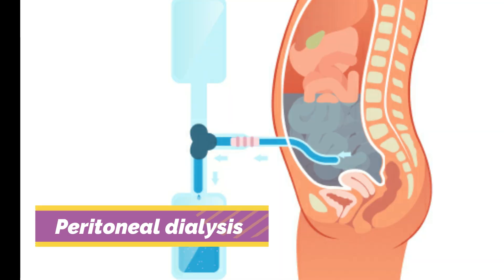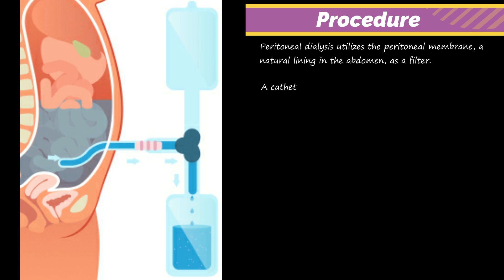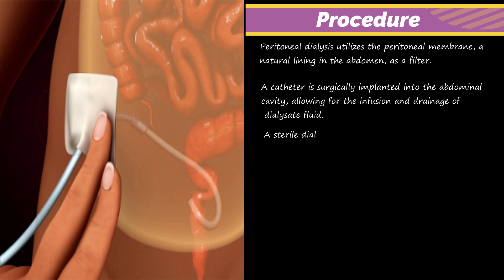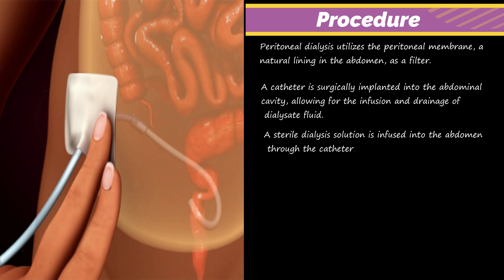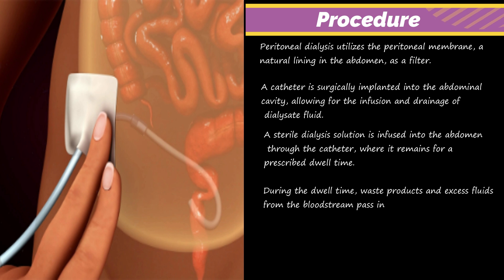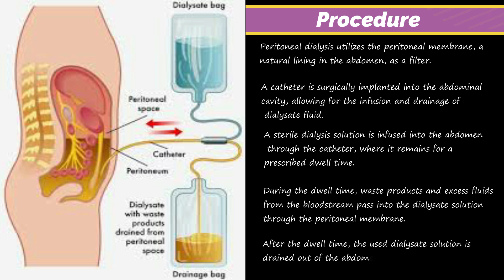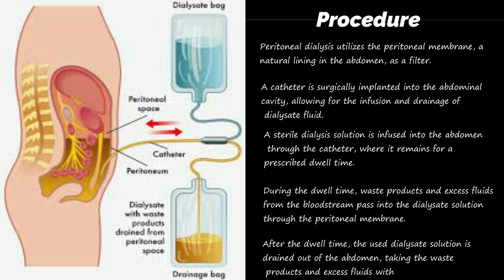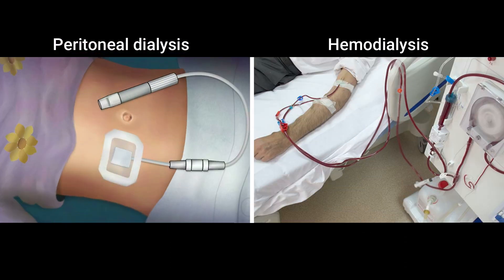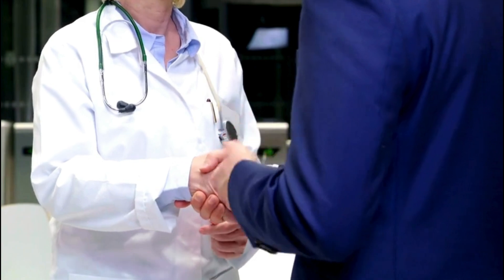The second method is peritoneal dialysis. Peritoneal dialysis utilizes the peritoneal membrane, a natural lining in the abdomen, as a filter. A catheter is surgically implanted into the abdominal cavity, allowing for the infusion and drainage of dialysate fluid. A sterile dialysis solution is infused into the abdomen through the catheter, where it remains for a prescribed dwell time. During the dwell time, waste products and excess fluids from the bloodstream pass into the dialysate solution through the peritoneal membrane. After the dwell time, the used dialysate solution is drained out of the abdomen, taking the waste products and excess fluids with it. Peritoneal dialysis can be performed at home, providing greater flexibility for patients. These two types of dialysis offer different approaches to managing kidney failure, allowing patients and their healthcare providers to choose the method that best suits their lifestyle and medical needs.